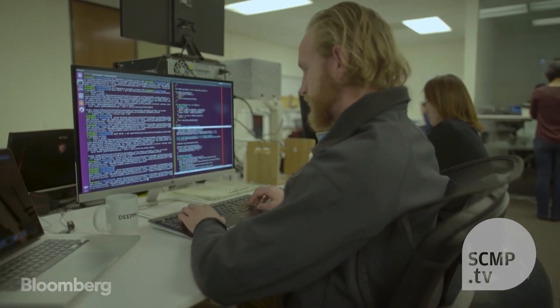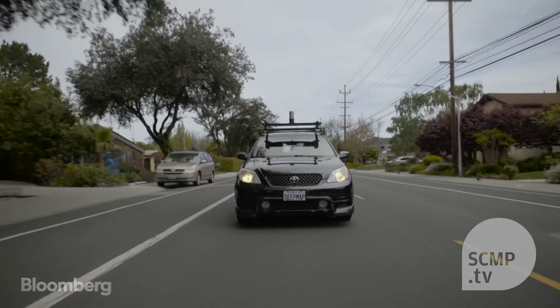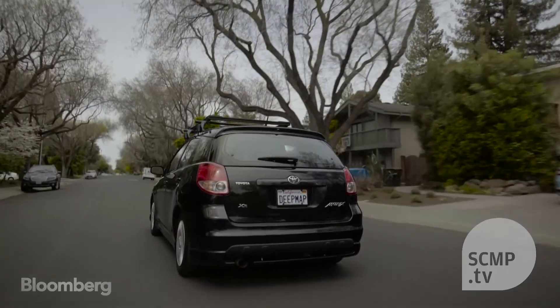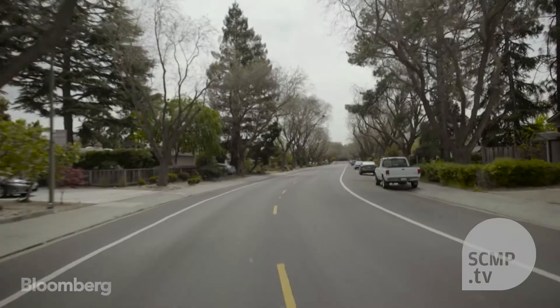DeepMap is building virtual maps which enable self-driving cars to steer through complex cityscapes. We're running with a LiDAR and two forward-facing cameras. We collect all the data — usually we'll collect it over several runs of the same location — we'll bring it into the cloud, and we'll run a bunch of processing algorithms to create a single unified picture of all the runs of the data.